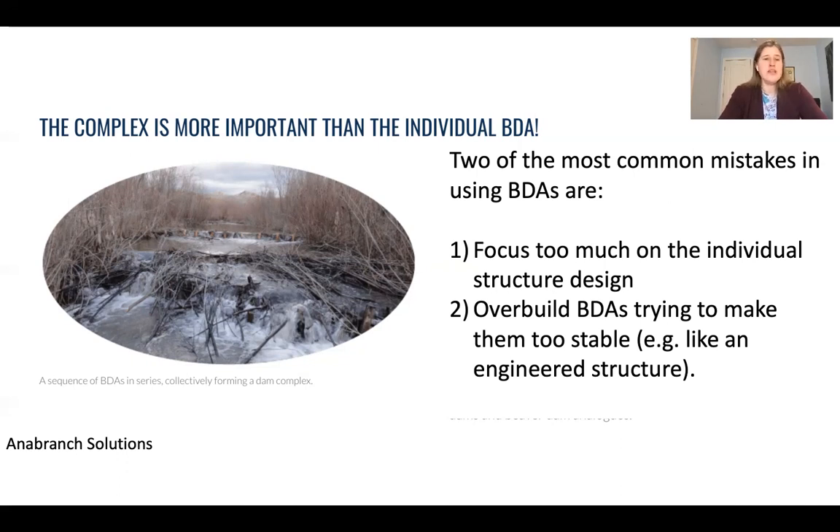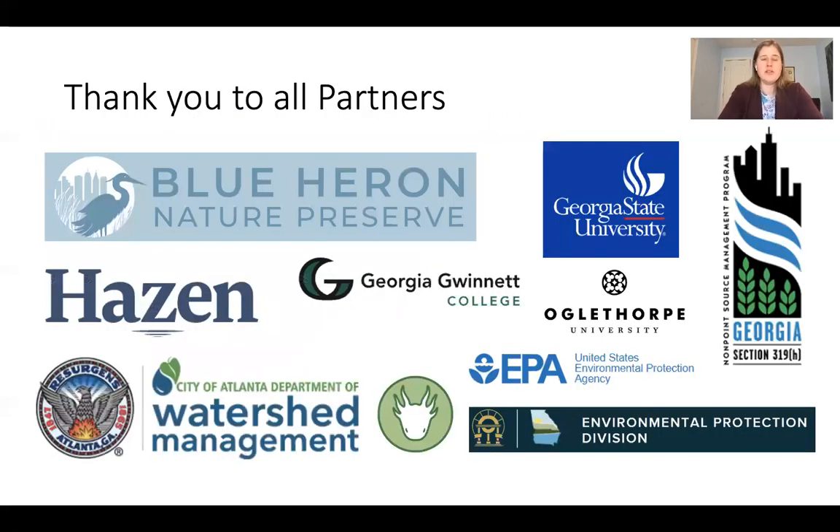Research and monitoring is ongoing to see how these structures continue to evolve over time. I'd like to thank all the project partners, especially the Blue Heron Nature Preserve for working with us on what we believe is the largest urban stage zero restoration approach ever tried. Thank you all.